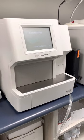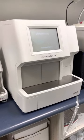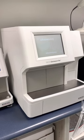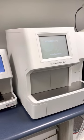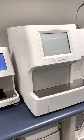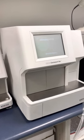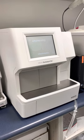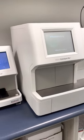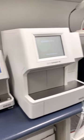Here we have what we call our Catalyst, and our Catalyst checks our biochemistry. Biochemistry is important because we want to know what our kidneys are doing, what our liver is doing, what our electrolytes and proteins are doing, our pancreas, and so on. This machine checks what those levels are against a regulated norm so we can know how your pet is doing in their own body.